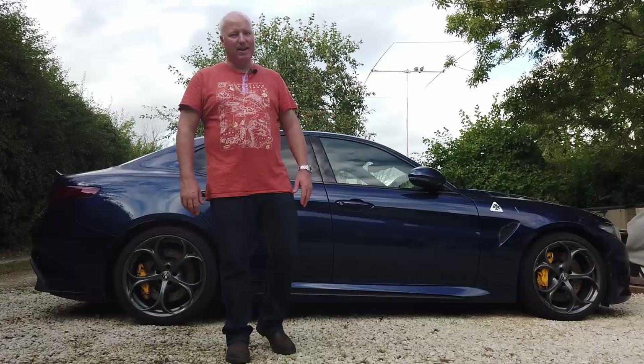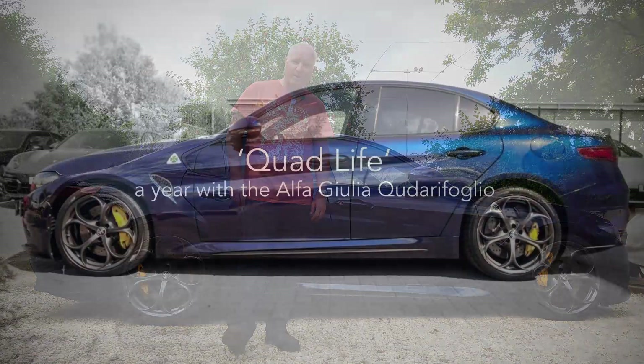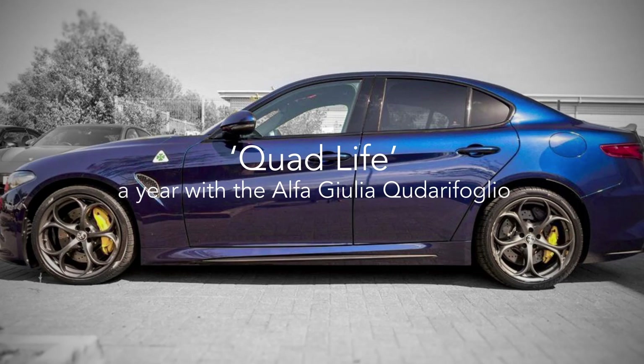Thanks for sticking by. Hopefully this will give you a slightly different insight into possibly buying one of these iconic vehicles, or perhaps just a general interest in the whole thing. Welcome to Quad Life — this is a year with the Alfa Romeo Giulia Quadrifoglio.